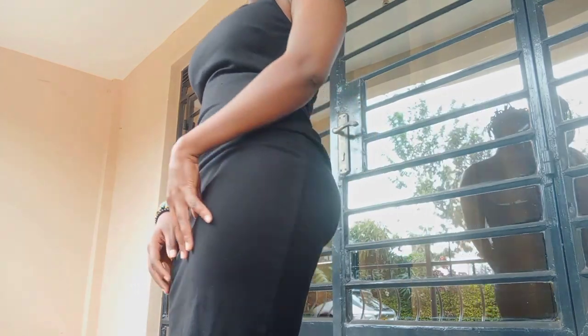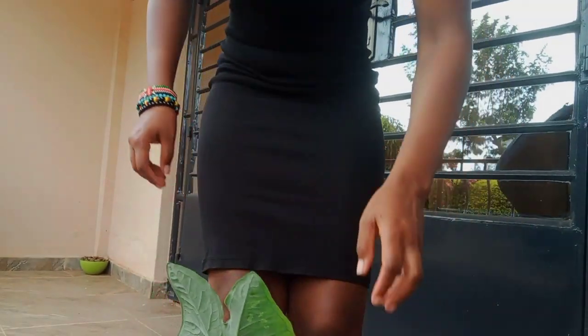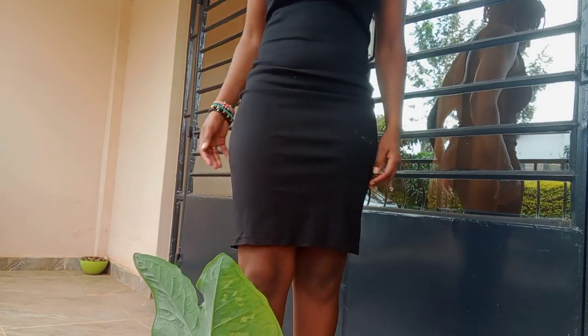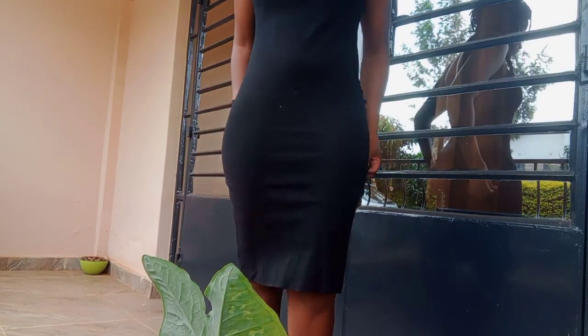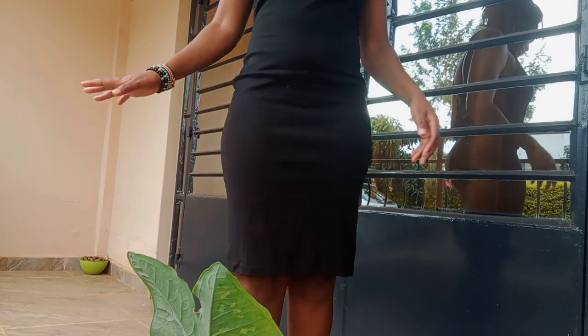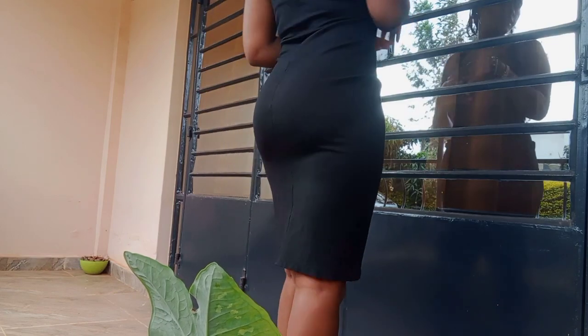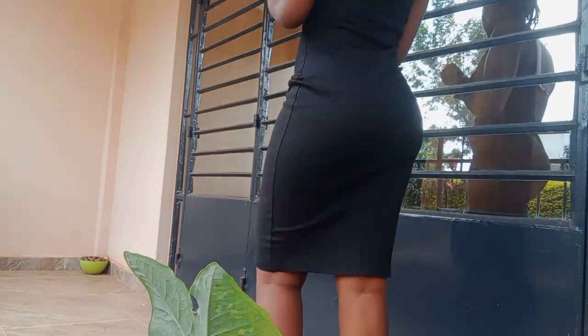The length is here. It can go further, but when I walk it tends to come up to here. Let's go to dress number four.